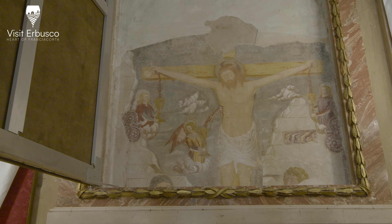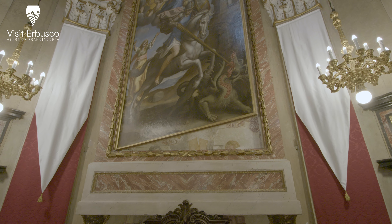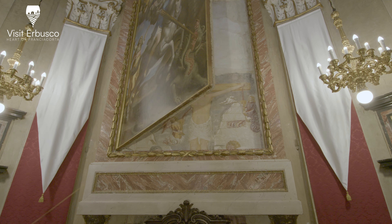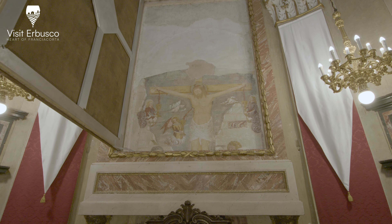Remarkably well preserved, after restoration, the painting of Saint George by Benigni was placed in a new aluminum frame, hinged to open like a book, allowing the fresco to be visible.